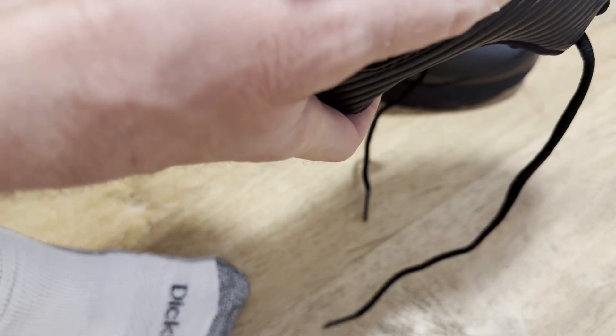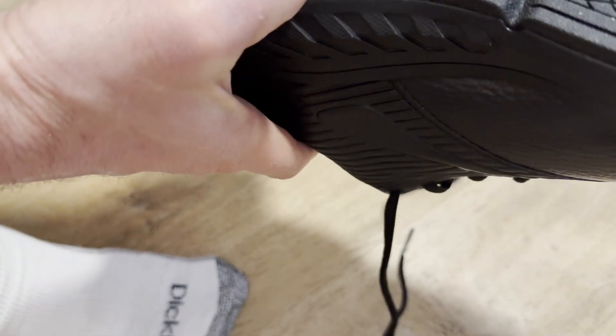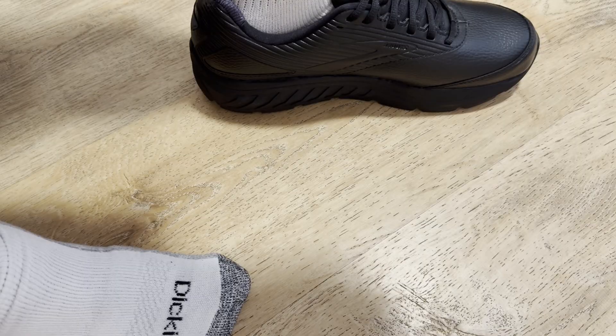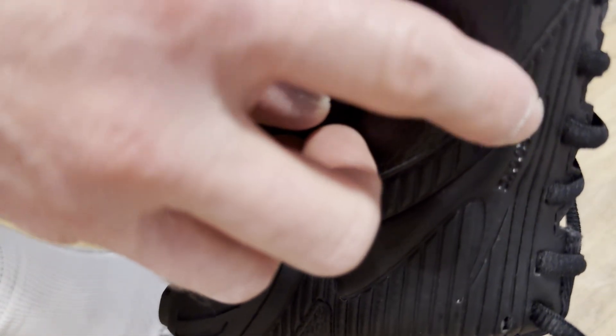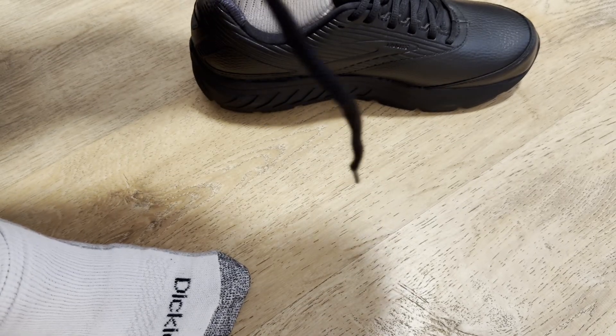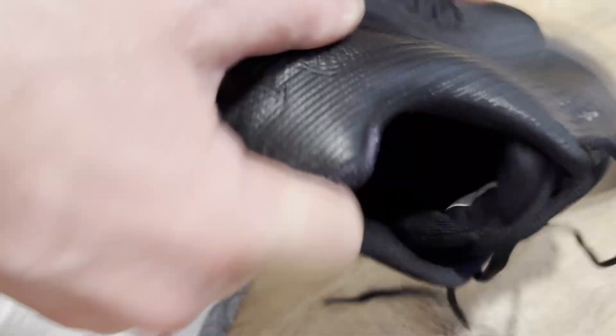It says slip resistant — that's really good. The model name says 'Addiction Walk' or something similar. I wanted to make sure these were actually Brooks, and yes, these are Brooks. They smell good and they feel good.